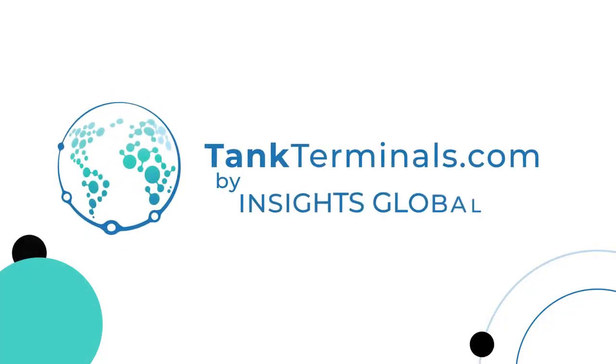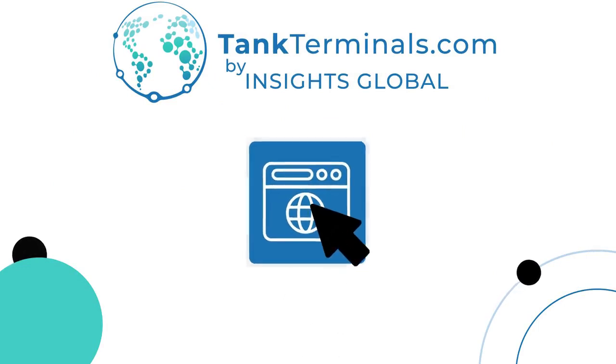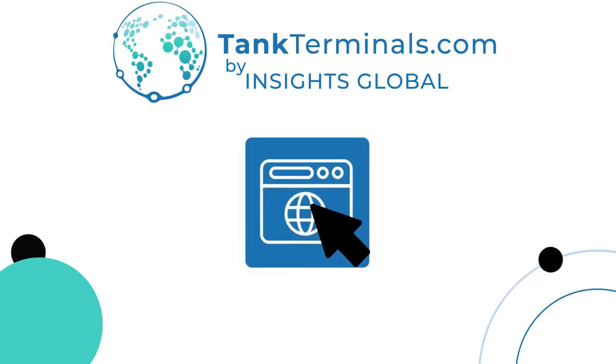It's time to elevate your business with TankTerminals.com. Join thousands of satisfied customers in the global tank storage industry today. Visit our website to start your free trial and see the difference TankTerminals.com can make for you.